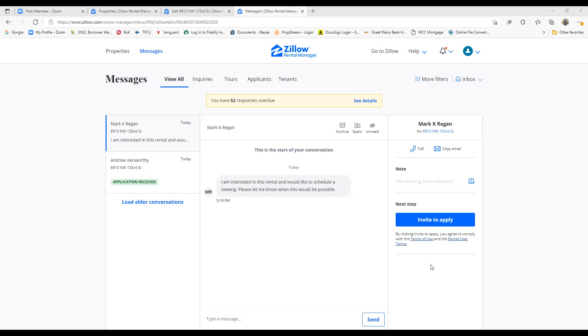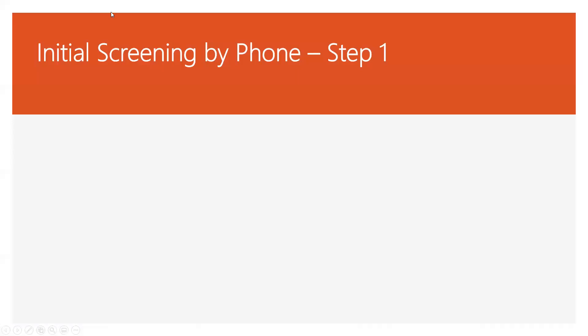Now we're taking calls — people are calling and inquiring and want to set up a time to view the property. Before I ever let anybody view the property, I always do an initial screening by phone. You want to make sure they're a good fit and not waste your time showing the property to everyone. First question: are you currently employed? If you're not employed, you can't rent my property. I also want to know where you're employed and how long — you've got to have continuous employment for at least two years.